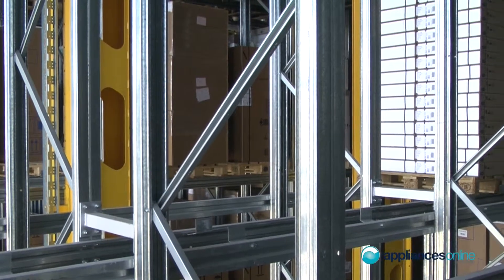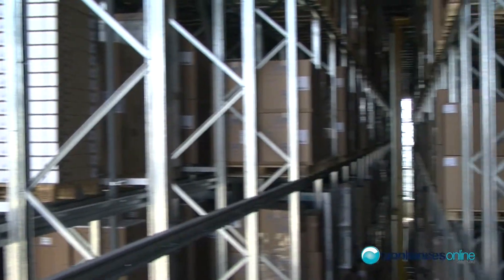At the logistics center we're basically storing finished goods mainly as well as semi-finished goods for the assembling line. We've got a month's worth of stuff stored in this warehouse.